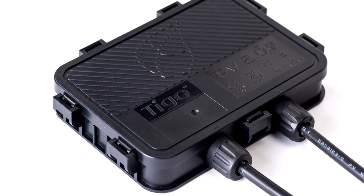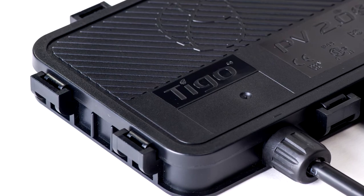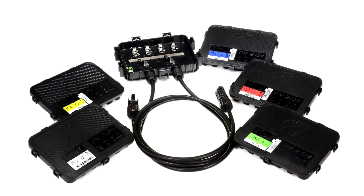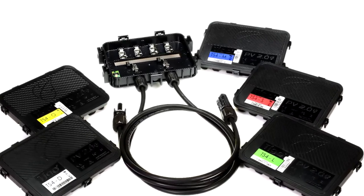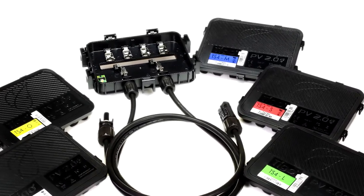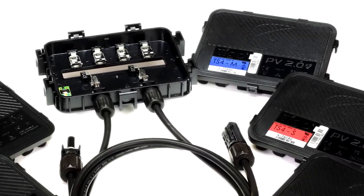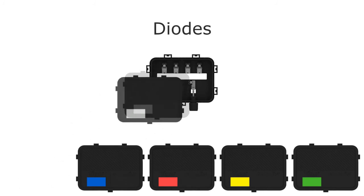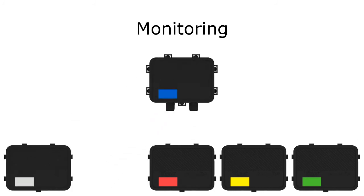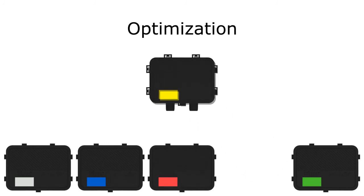Tygo Energy's breakthrough technology solves these problems by embedding intelligence at the module level. Tygo's TS-4 platform combines power and flexibility into a cost-effective package, creating increased return on solar investments. Tygo's TS-4 consists of a base and interchangeable covers, each with unique functionality designed to meet specific site needs and fulfill Tygo's mission of increasing customer ROI.